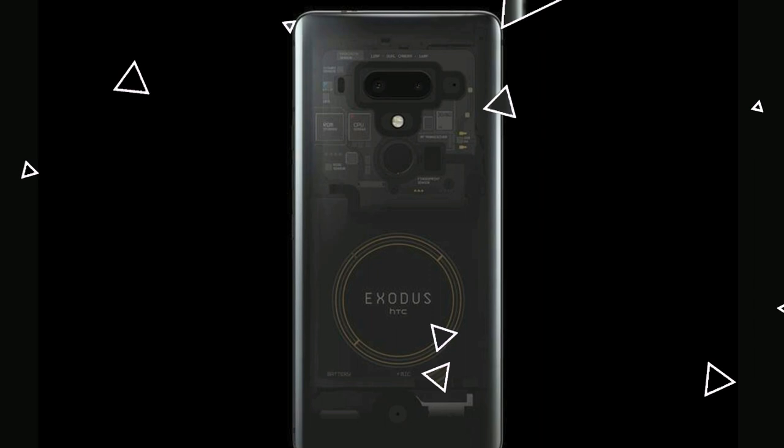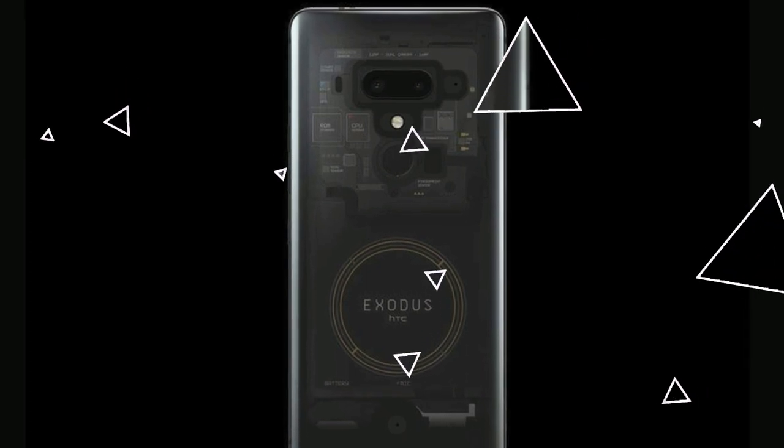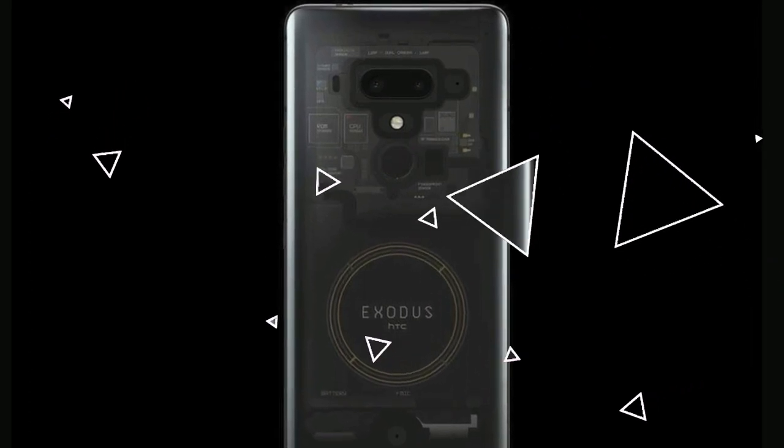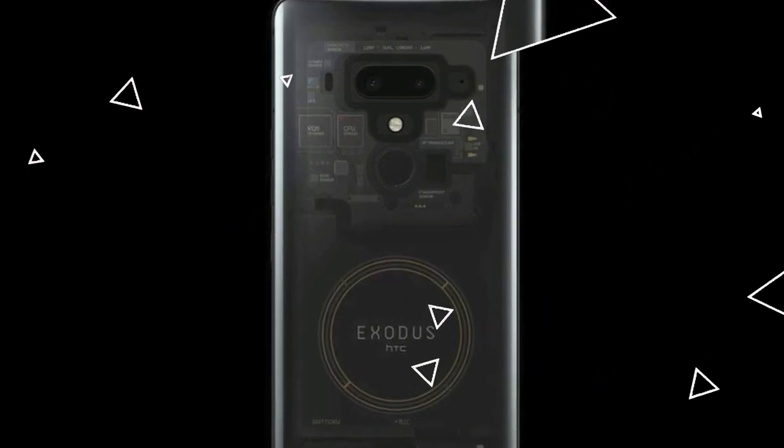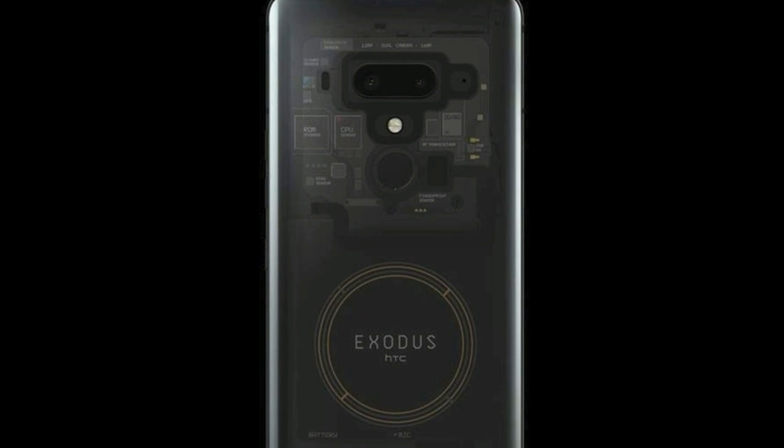CPU: octa-core, GPU: Adreno 630. There is no SIM card slot, sorry about that. Internal memory is 128 gigabytes with 6 gigabytes of RAM.